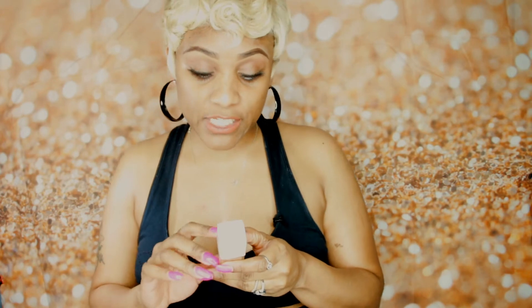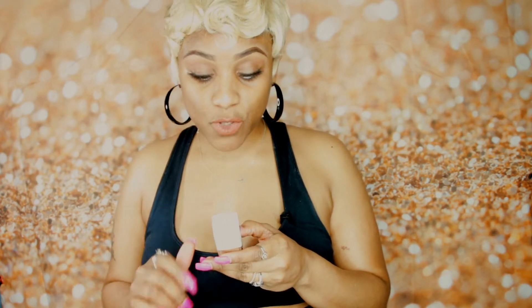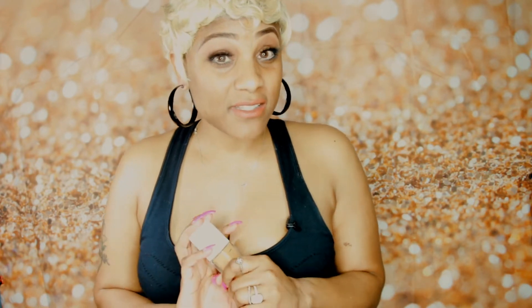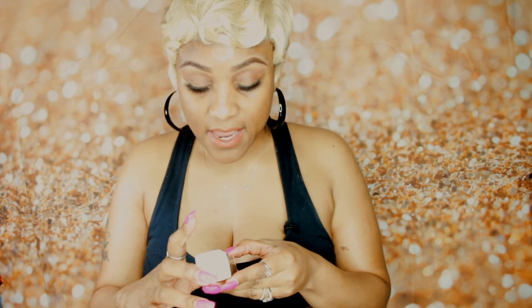Let's get right into the tutorial. This foundation is really popular on YouTube right now — it's supposed to be a full coverage foundation, up to 24 hour wear, seamless matte finish, breathable and comfortable, fade and transfer resistant. I want to see that one because a lot of foundations that say fade and transfer resistant, it's usually never the case. It also says it's oil free, doesn't clog pores — that's a plus for me — dermatologist tested, and it's 24 hour.